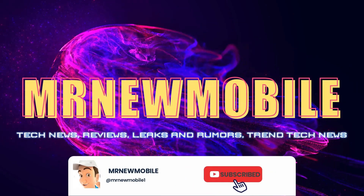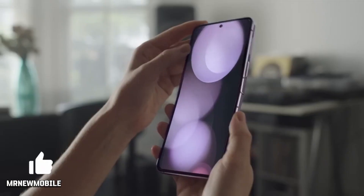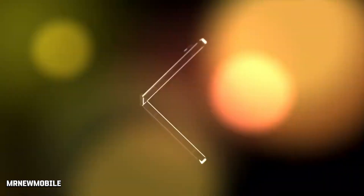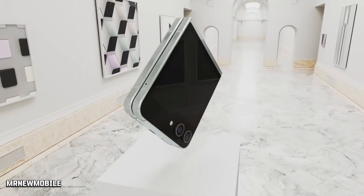Hi guys, Mr. New Mobile here. Please subscribe and hit the bell. Samsung is expected to launch the Galaxy Z Fold 6 and Galaxy Z Flip 6 foldable phones in 2024, as successors to the Galaxy Z Fold 5 and Galaxy Z Flip 5, which were introduced in July this year.